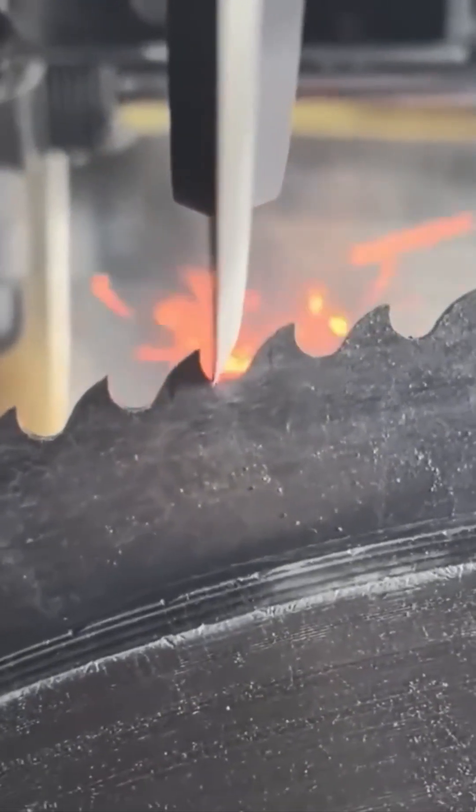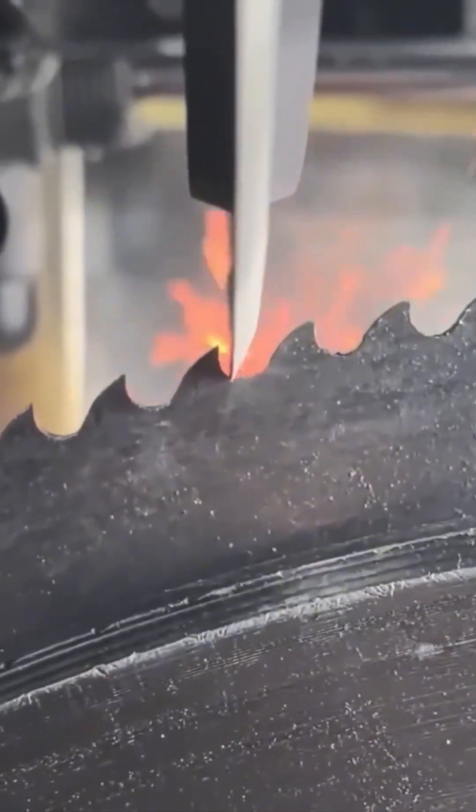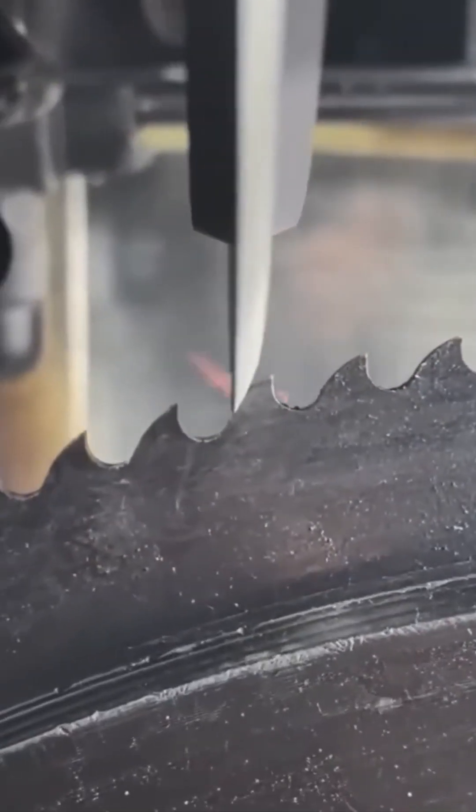A saw blade grinder spins to life, carving channels with hypnotic precision. It's strangely therapeutic to watch, like ASMR for carpenters.